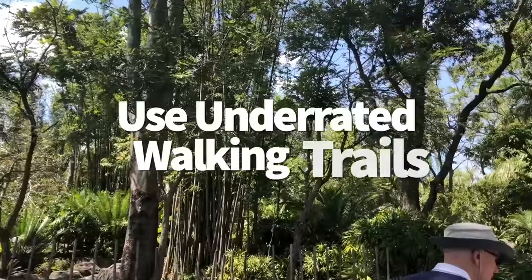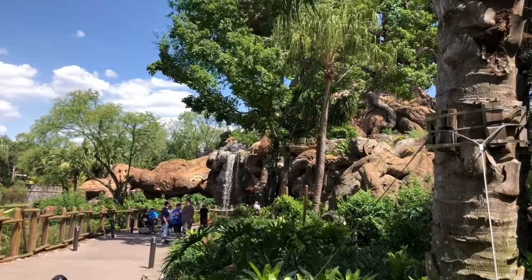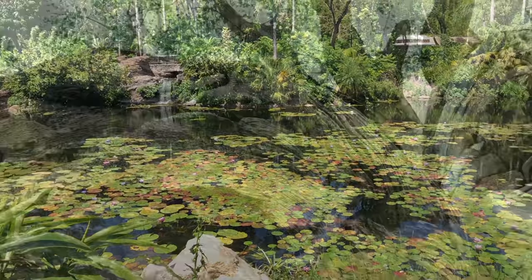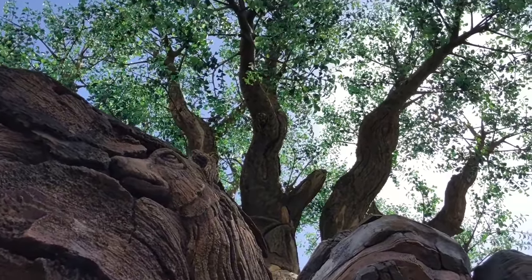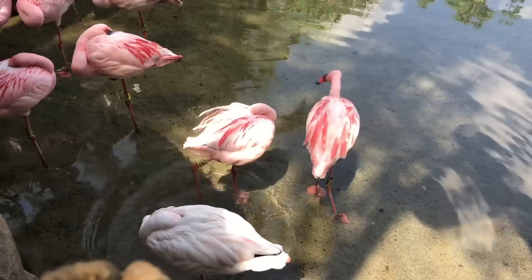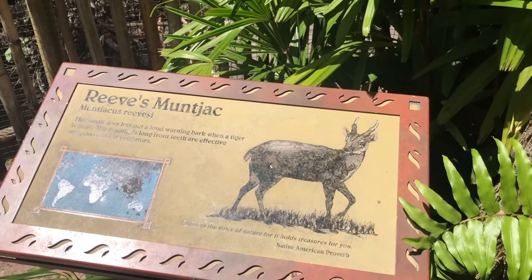Animal Kingdom has some of the best, little-known hidden walking trails of any Disney park — great for getting away from crowds, and some are even shortcuts between lands. Some of the most underrated are the Discovery Island Trails, which cut around the Tree of Life. You'll get a chance to see the park's towering beacon from a whole new perspective and get pretty pictures without many people photobombing you.